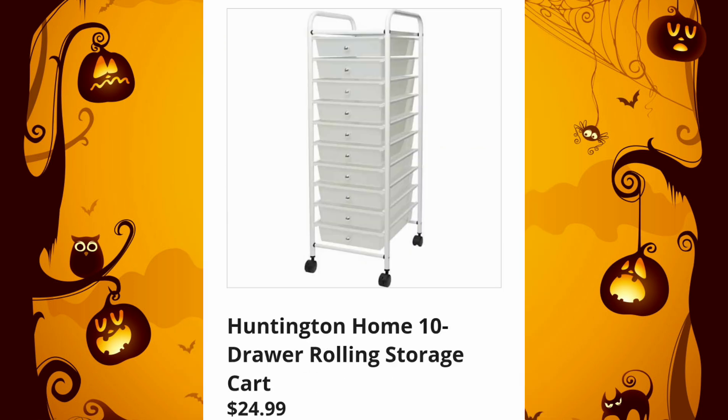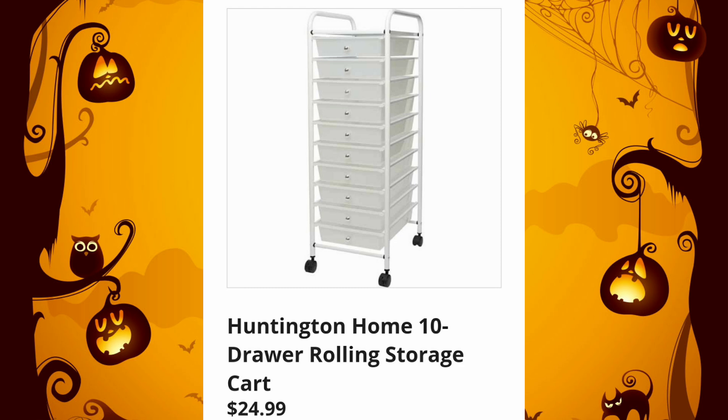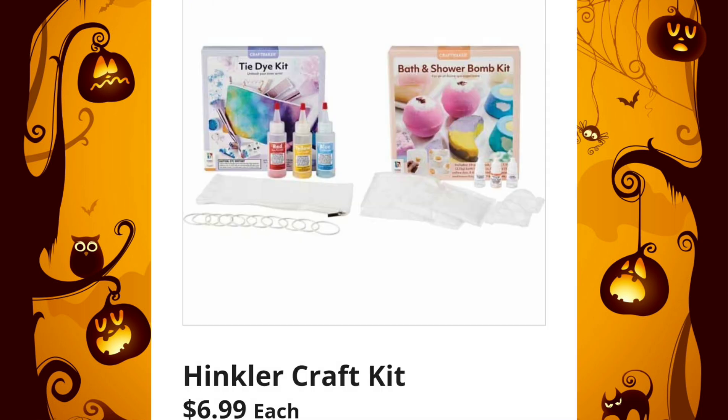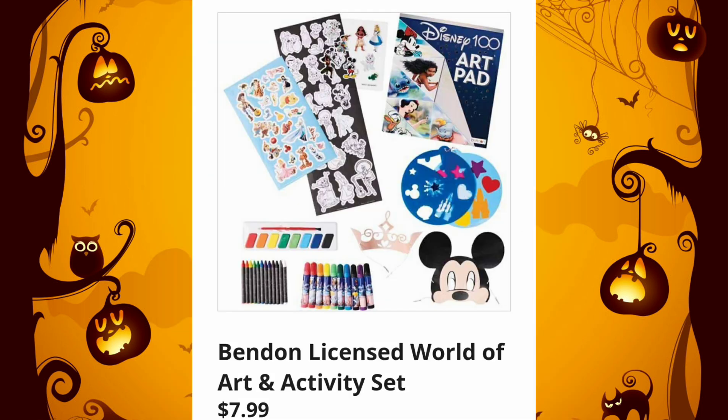$4.99 for the Freeform Craft Macrame Wall Hanging Craft Kit — so super cool. And if you need to organize, they're going to have the Huntington Home 10-Drawer Rolling Storage Cart, $24.99. Huntington Home Craft Organizer, $14.99. Hinkler Craft Kit, $6.99. Don't forget, these would be good items for Christmas — start your Christmas shopping early so you're not stressed out.